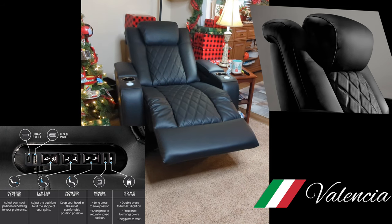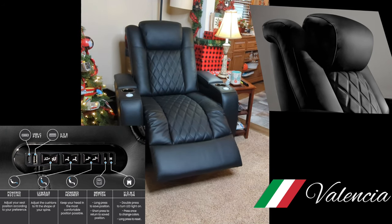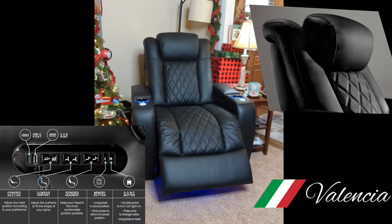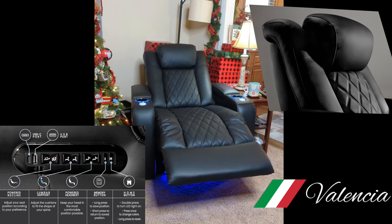Using the touch button controls, you can navigate the smooth power recline, perforated lumbar, and headrest with the touch of a button. Engage every curve of your body to achieve perfect support from your head to your toes, and store the perfect position with the memory function.